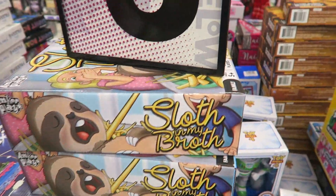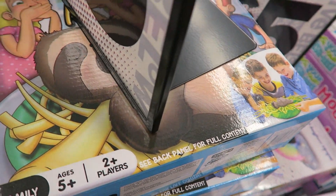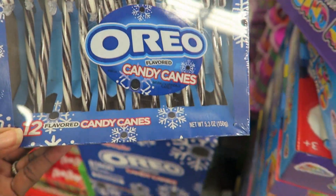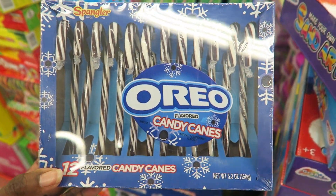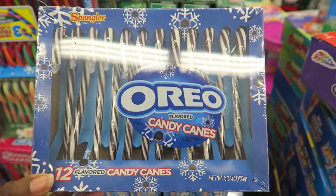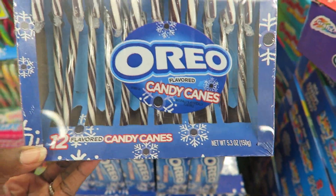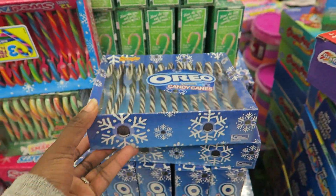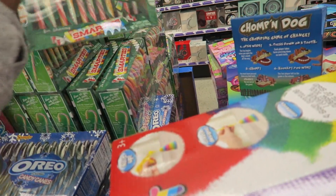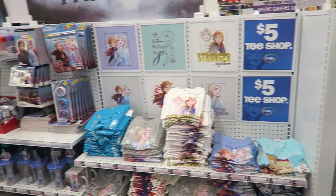They have little portable speakers — cute, cheap gifts. This game called Sloth in My Broth is cute — I'm going to get it for the girls. They like that kind of silly stuff. Five dollars, can't beat it — better than spending fifteen dollars at Target. They have Oreo candy canes. My editor said she tried them and they tasted like Tootsie Rolls and hated them. I got the girls Jolly Rancher candy canes, which I heard are really good. They have Smarties — three dollars here but cheaper at Walmart.